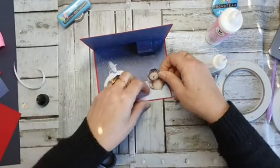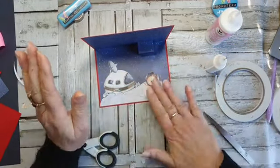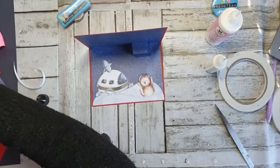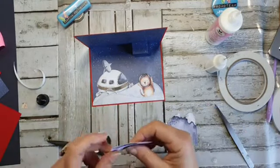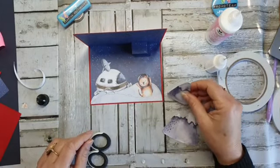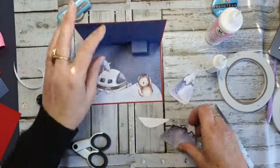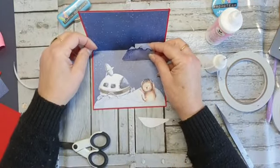Die kan ik nou mooi ertussen doen, omdat ik dus ruimte ertussen heb gelaten. Dan kan je ertussen proppen wat je wil. En er zit natuurlijk van alles in dat blok. En daar zitten ook van die soort kraters in, dus ik denk: oké, er komt hier een krater. Dus die gaan we daarop zetten. Ik doe het nou even lekker met lijm.